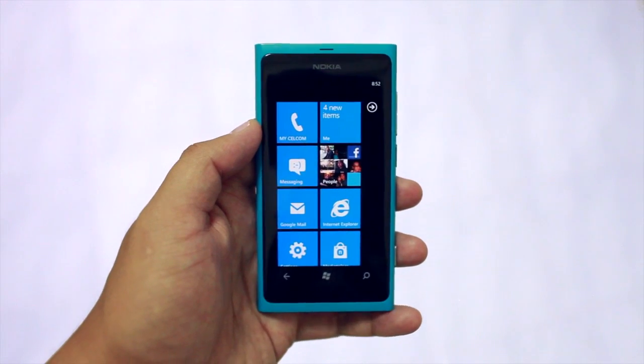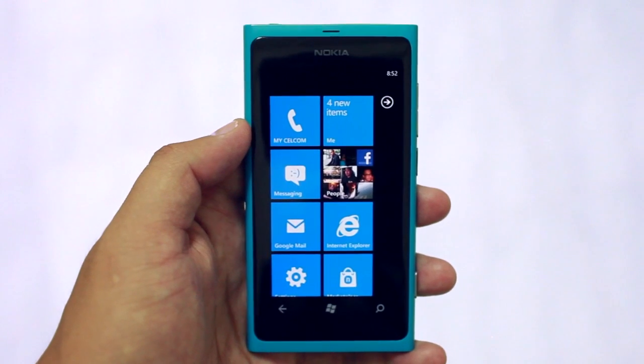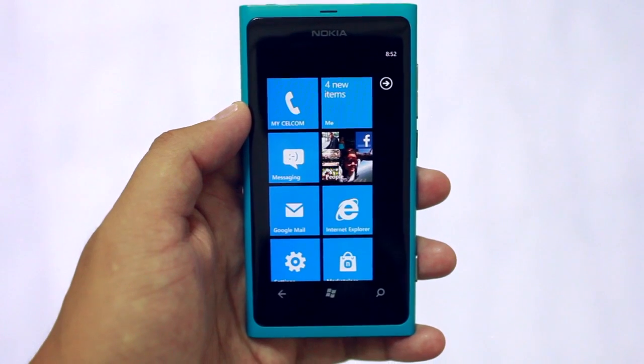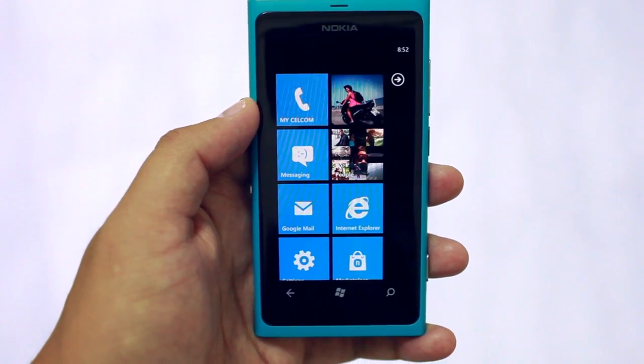Hi Nokia fans, I'm Mark and this is the Nokia Lumia 800. The Nokia Lumia 800 and the Nokia Lumia 710 recently got a software update called the Windows Phone Tango update, which has two new features that are very noticeable.